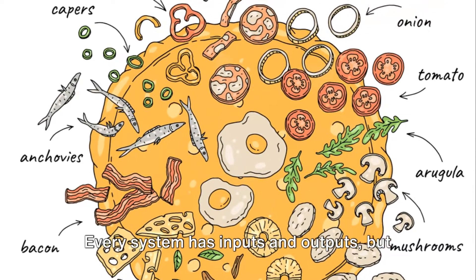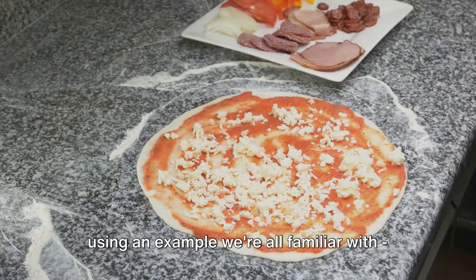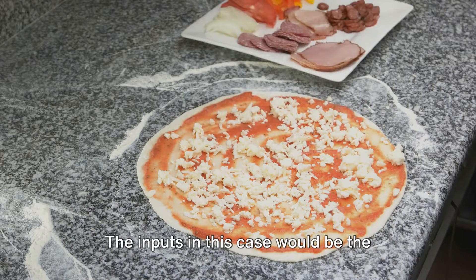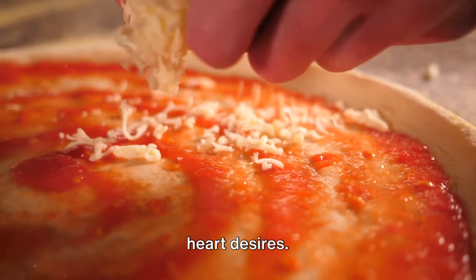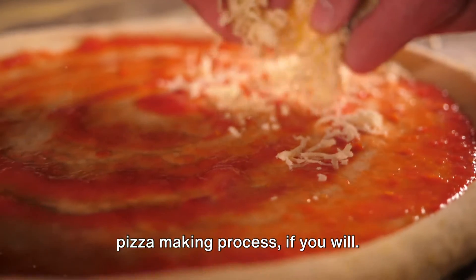Every system has inputs and outputs, but what does that mean? Let's break it down using an example we're all familiar with — food processing. Imagine you're making a pizza. The inputs in this case would be the ingredients you need like flour, water, yeast for the dough, and toppings like cheese, tomatoes, and whatever else your heart desires. These inputs go into the system — our pizza-making process, if you will.